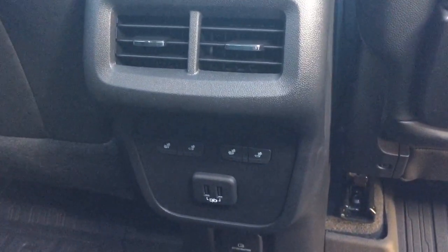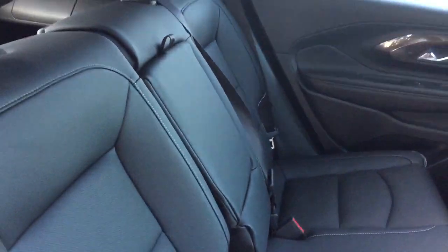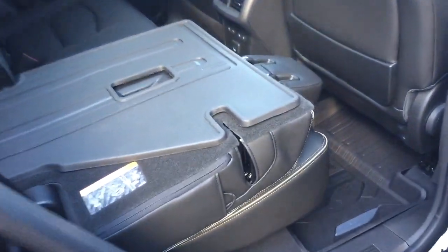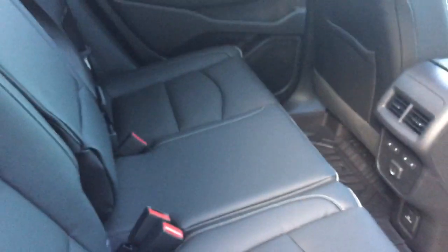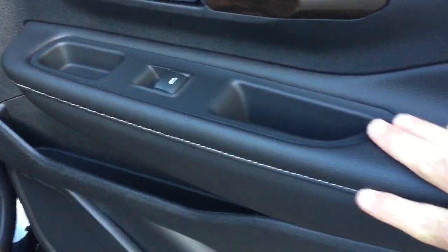In the rear, there are heated seats, two USB ports, rear venting, a three-prong power outlet, and full-coverage floor mats. The perforated leather seating continues back here, along with a fold-down armrest with cup holders. The seats fold back into position easily using one hand, while the other stays on the camera. Soft-touch materials and wood grain trim are found throughout.